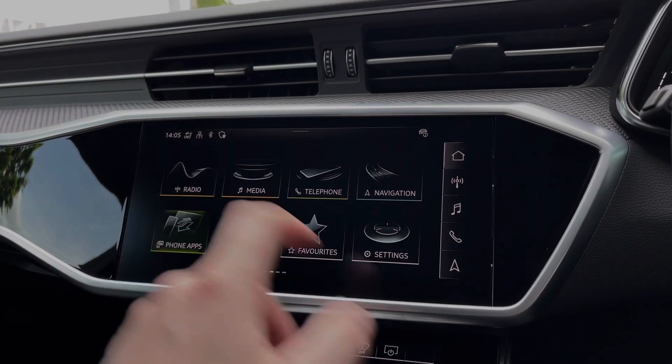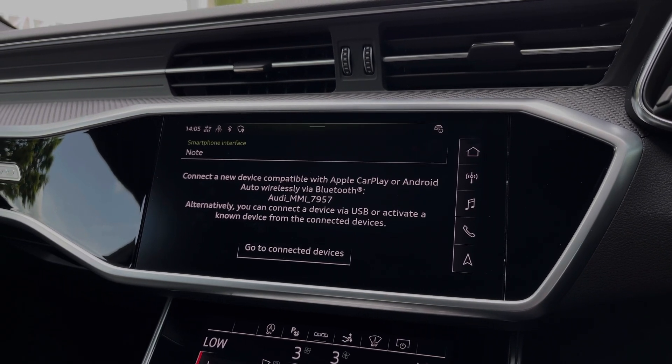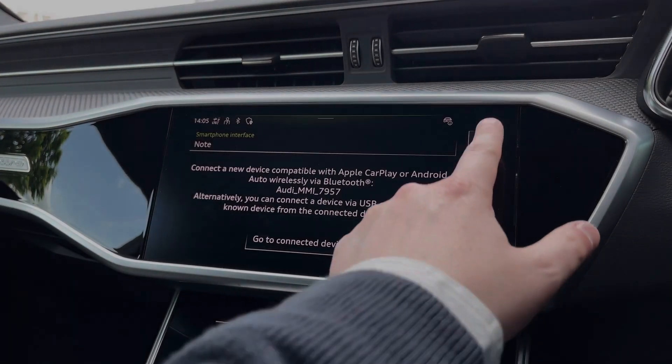Moving over to the multimedia touchscreen, we have the car's Apple CarPlay and Android Auto feature for easily connecting your smartphone device, gaining access to a range of compatible applications, music streaming services, as well as those all-important hands-free mobile phone calls.